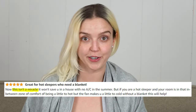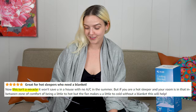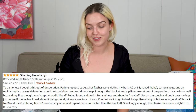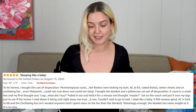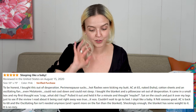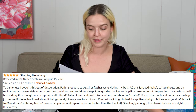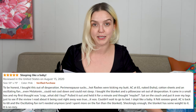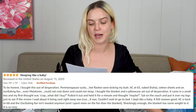Let me save you some time and tell you what some other customers had to say. 'This isn't a miracle — it won't save you if you don't have AC in the summer. If you're a hot sleeper and using a fan at night makes you too cold, this blanket will help. I bought this out of desperation. Perimenopause sucks. Hot flashes were kicking my butt. AC at 65, naked, cotton sheets and an oscillating fan, even melatonin — and I still could not cool down. I put it over my legs just to see, and it was cool right away. I slept like a baby. AC is back to 68 and the oscillating fan isn't needed anymore.'